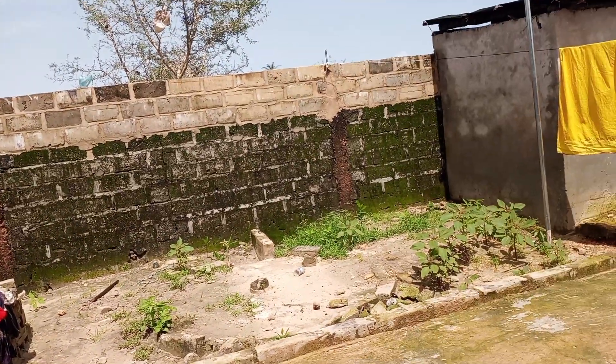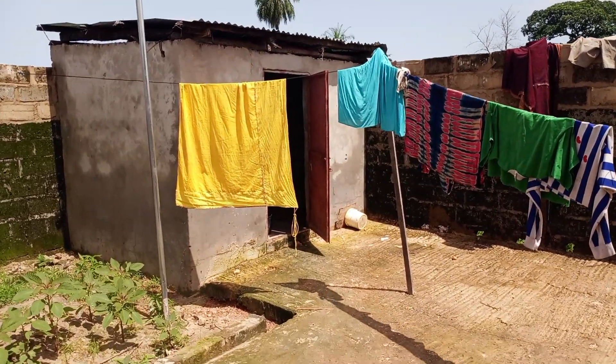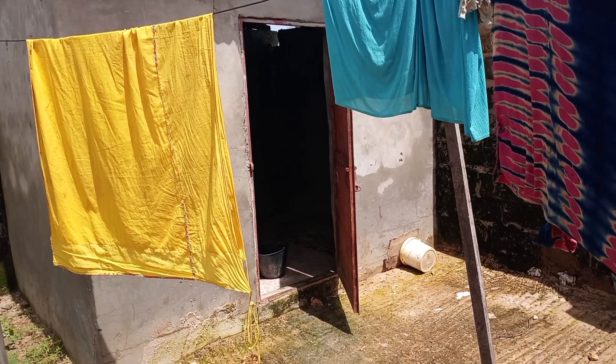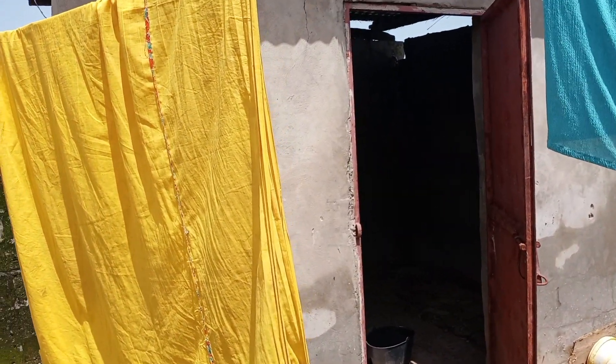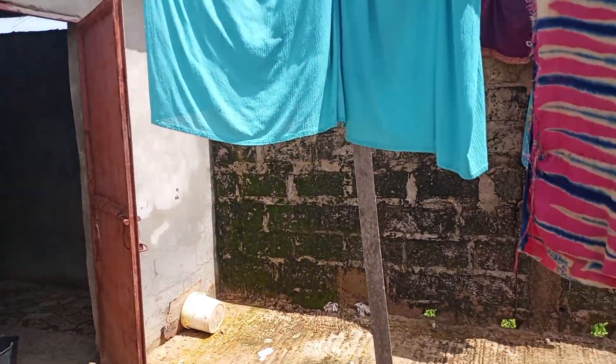It's going to be so beautiful. We have a temporary bathroom here, but this bathroom also we have to move because this line house is coming all the way, so we have to move that also.